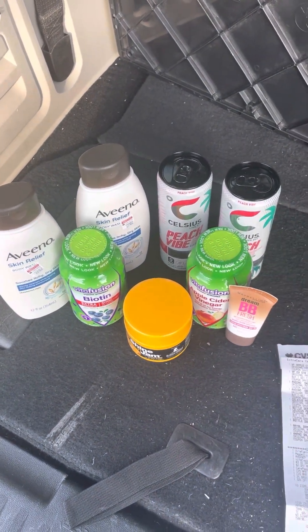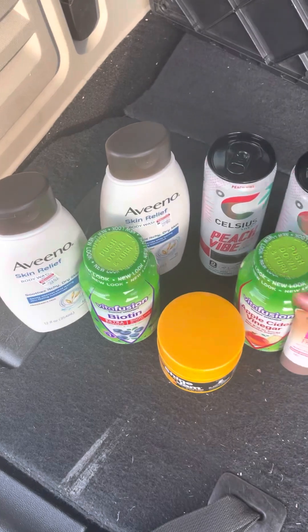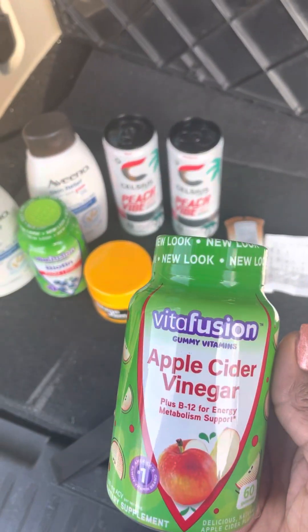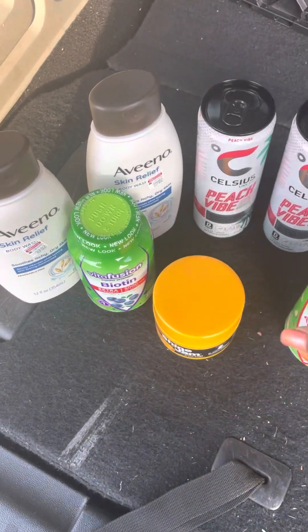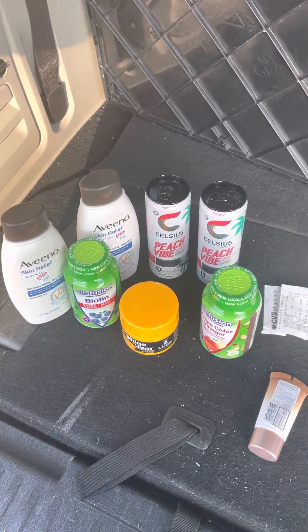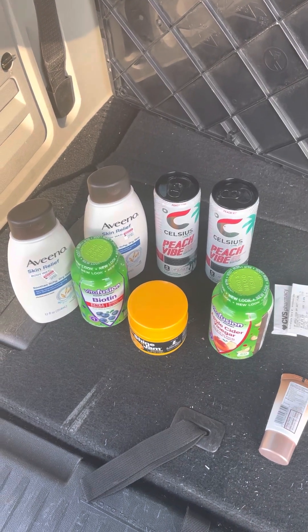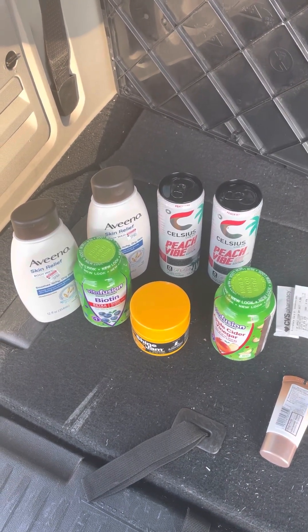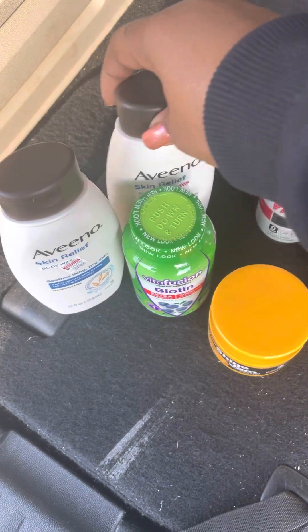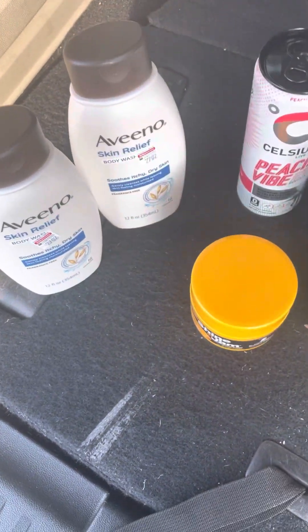I ran into CVS because I had ten dollars off when I buy VitaFusion. They're on sale this week — buy one get one 50% off — and spend $30 get $10 back right away. I'm like, yes, I'm hopping to the store, let's do this!